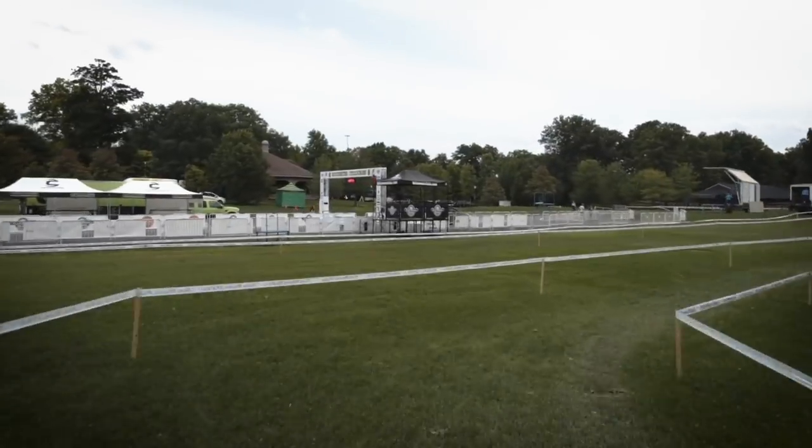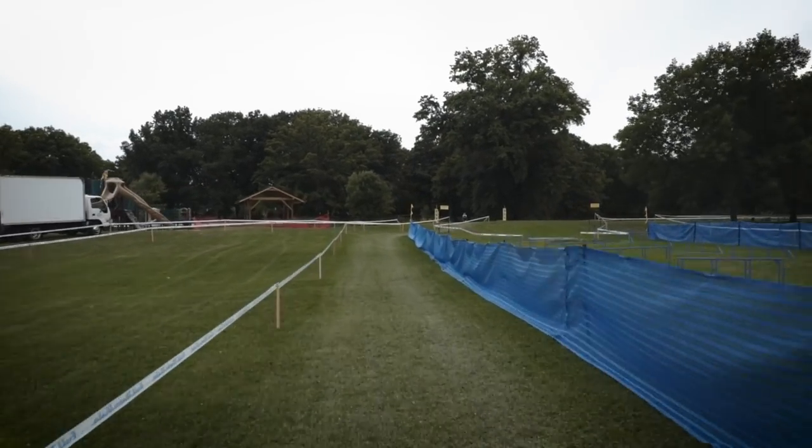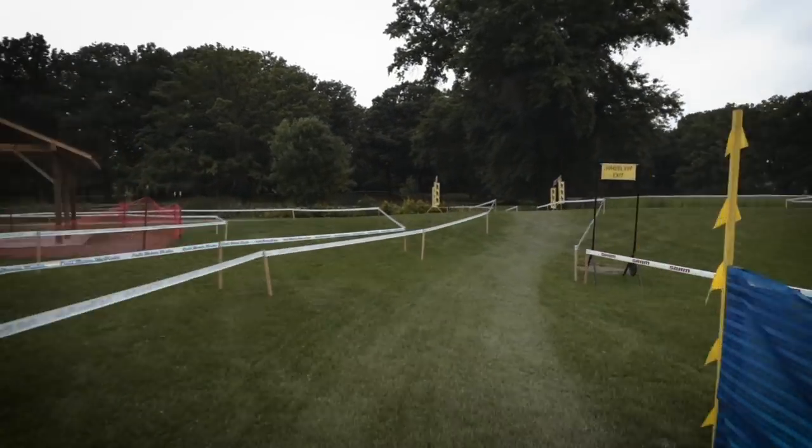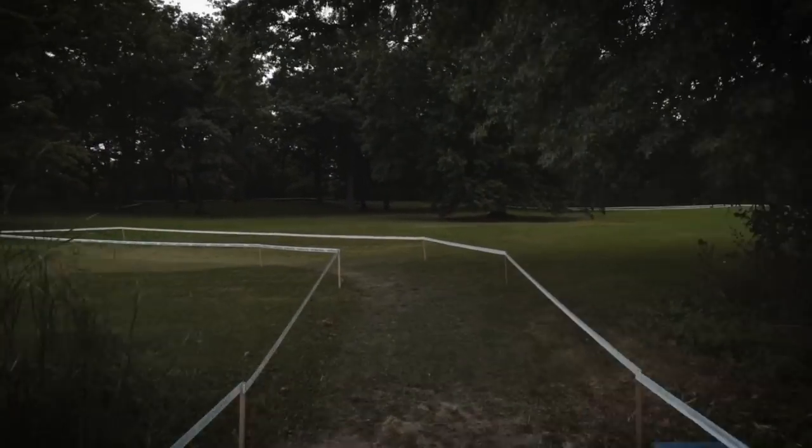There is, over this creek crossing that's coming up after the pits, a little bridge that we're going to take a look at. This can be a little tricky, especially if there's a lot of traffic coming in here at the same time.